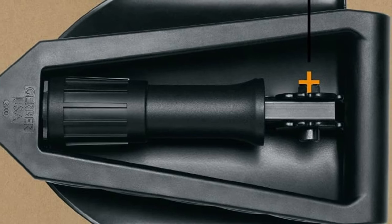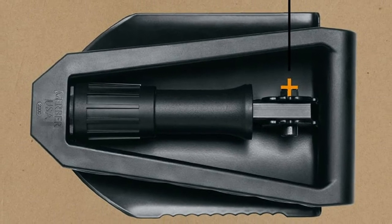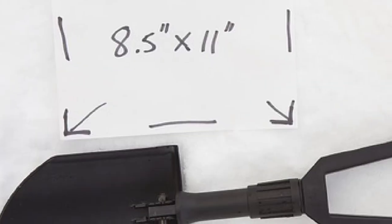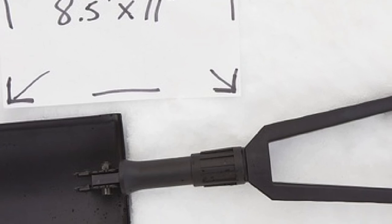Gerber's E-Tool might be right for backpackers and survivalists that desire a very strong and foolproof method for digging holes. There aren't really any extras packaged in with this — just a high-quality tool ready to do the job.